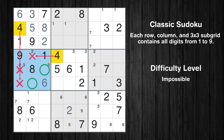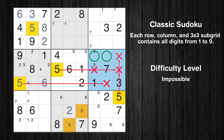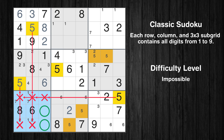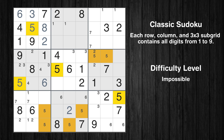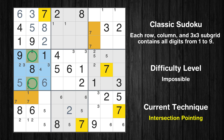Only two positions left in the fourth box where value 4 can be placed. In the fourth block, the number 5 can be directly placed. Only two positions left in the sixth box where value 5 can be placed. Only two positions left in the seventh box where value 5 can be placed. Only two positions left in the fourth box where value 7 can be placed. There is an intersection with another region in subgrid 4 — value 7 has to be in one of the marked cells, so it cannot be in any other cell in column 2.